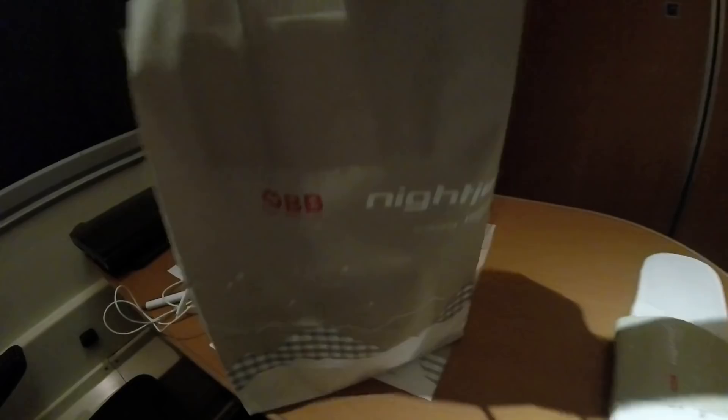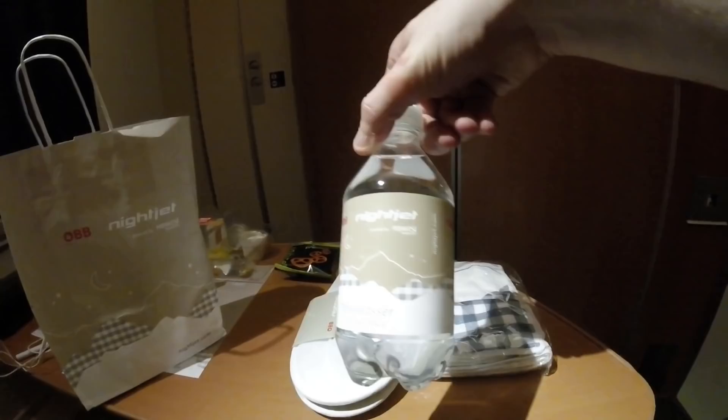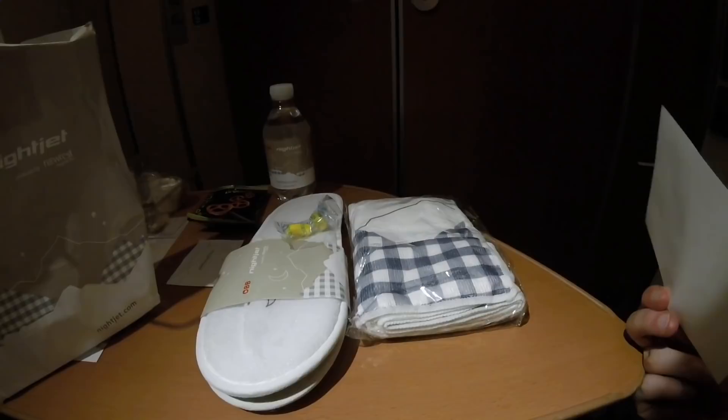Let's have a look at what we've got in our goodie bag that was waiting when we arrived: slippers, what looks like a face towel, pretzels — not sure I'm going to eat those — another bottle of water, a refreshing towel which I'll use before I go to sleep, earplugs — probably going to be using those tonight — and finally just a leaflet. You don't get a huge amount; it's not like a business class amenity kit, but it's definitely better than nothing.